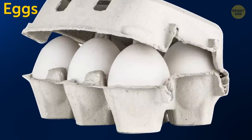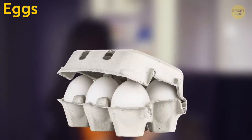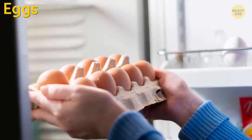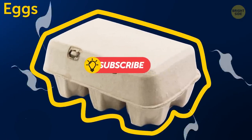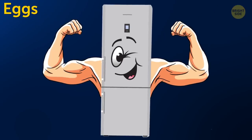Eggs. Contrary to what refrigerator manufacturers seem to think, it's not a good idea to store eggs in the fridge door. Each time you open it, the eggs get exposed to lower temperatures in the air — that constant change makes them spoil faster. Keep them in the carton and store them on the upper shelves further back in the fridge. The carton prevents them from absorbing odors, and the back of the fridge won't be as vulnerable to temperature fluctuations.